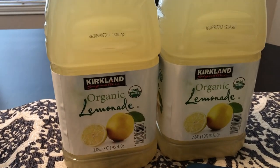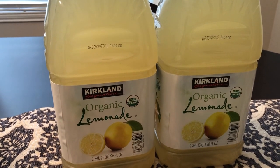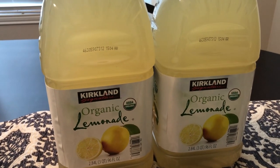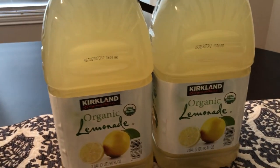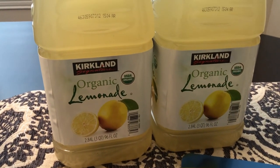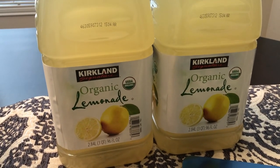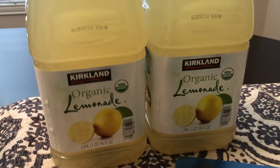A while back, when Howard and I were at Costco, they were giving samples of this organic lemonade. Normally I'm not a big lemonade person, but we both tried it and thought it was really good. It was really cheap too — you get two 96-ounce containers and it was $5.97 for both of them.